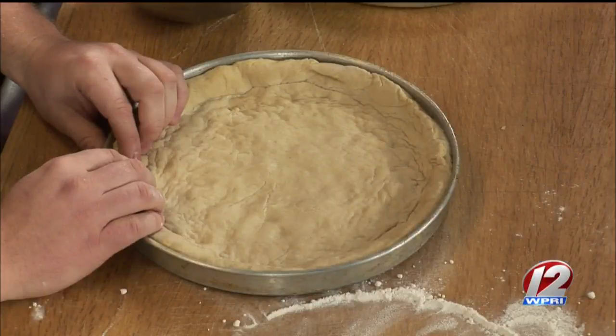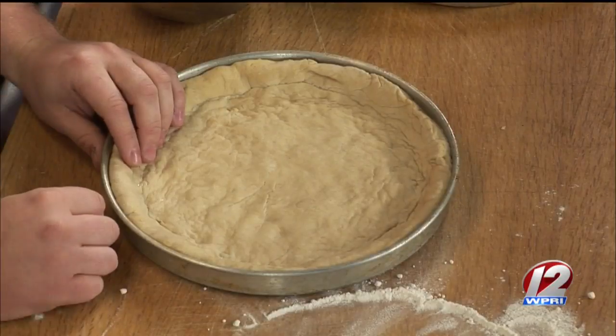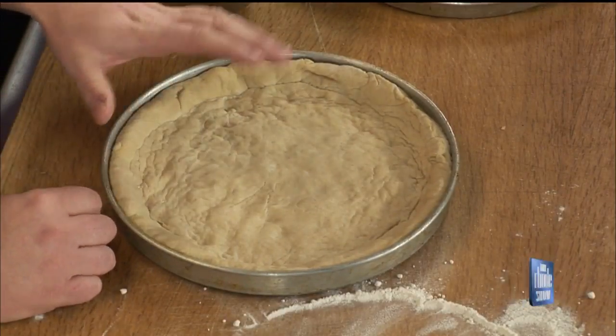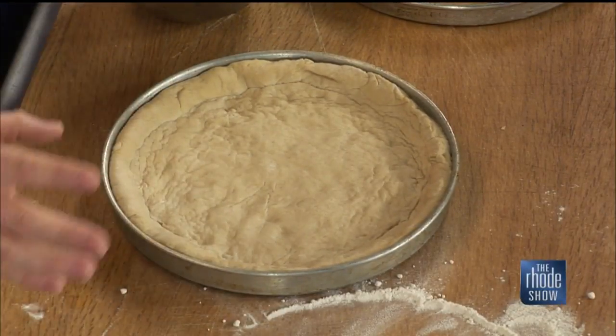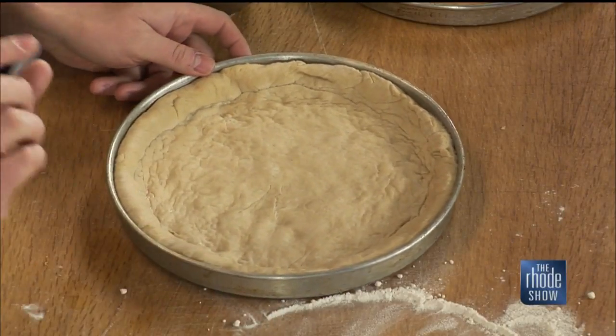We left off with the dough — get that rolled out. I like to keep it relatively thick because we're going to put the eggs on there and that's going to replace our tomato sauce. Keep it relatively thick and always have big edges — I like a good crust. The eggs tend to run, so you want to keep it contained. I use deep dish pizza pans for that exact purpose.